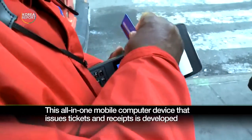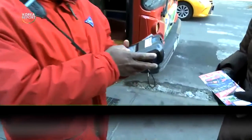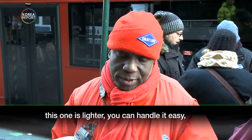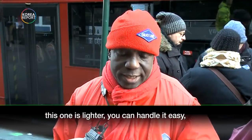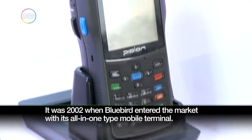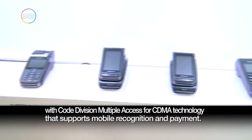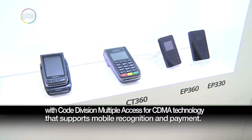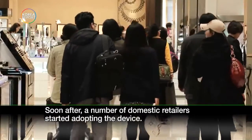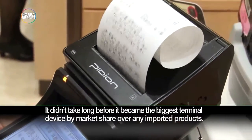This all-in-one mobile computer device that issues tickets and receipts is developed by a small company from Korea called Bluebird. It was 2002 when Bluebird entered the market with its all-in-one type mobile terminal. Bluebird's BIP-1000 series was the world's first printer-integrated terminal device equipped with CDMA technology that supports mobile recognition and payments. Soon after, a number of domestic retailers started adopting the device, and it didn't take long before it became the biggest terminal device by market share over any imported products.